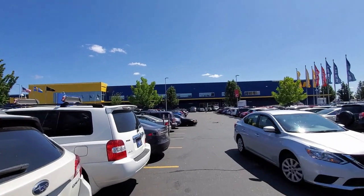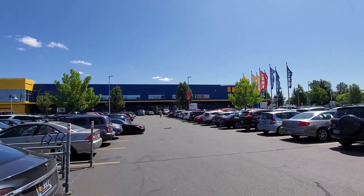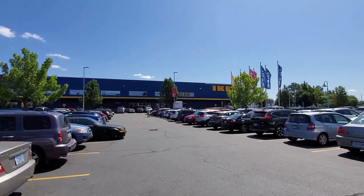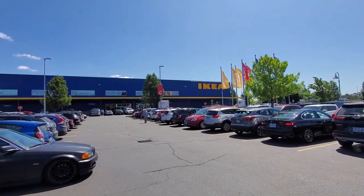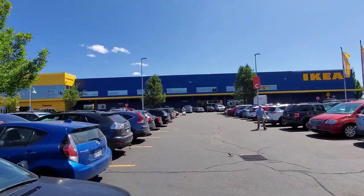Okay, everybody, Ab here, Purple Cottage Crafts. We just got to Ikea, and the Ikea here in Portland, Oregon is right next to the Portland Airport. I had to wait a little bit because there was a plane going overhead, but this is it. Pretty exciting. This is only my third time to go.